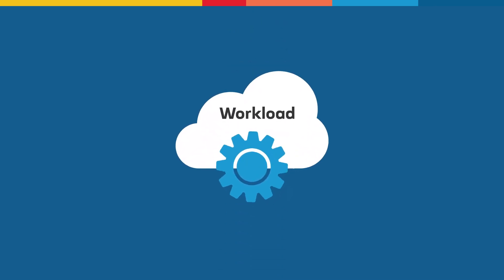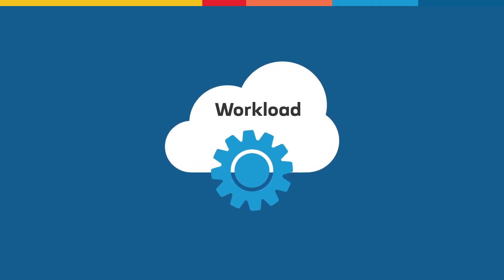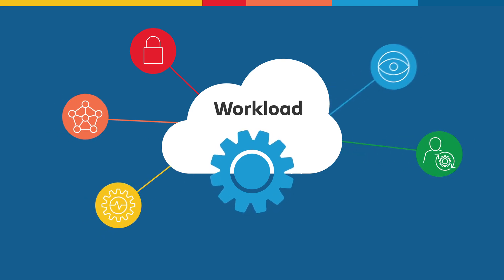You've made the decision to move to Azure because it fits your strategic direction and aligns with the business apps you rely on every day. Now it's time to lift and shift workloads, and there's a lot to consider before you can reap the benefits of cloud.